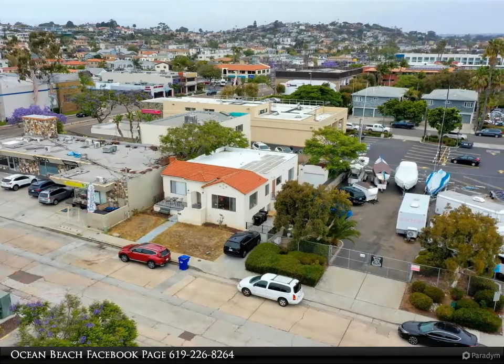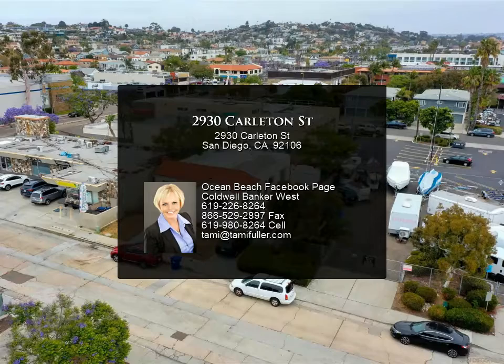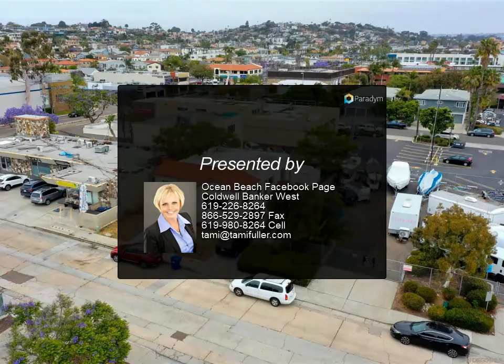Current home is a three-bedroom, 1.5-bath single-level Spanish home in the heart of Point Loma. Two-car detached garage on a 5,000 square foot lot.